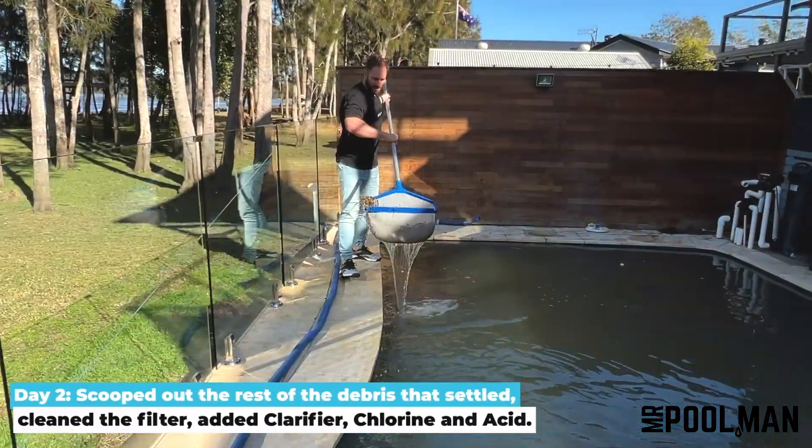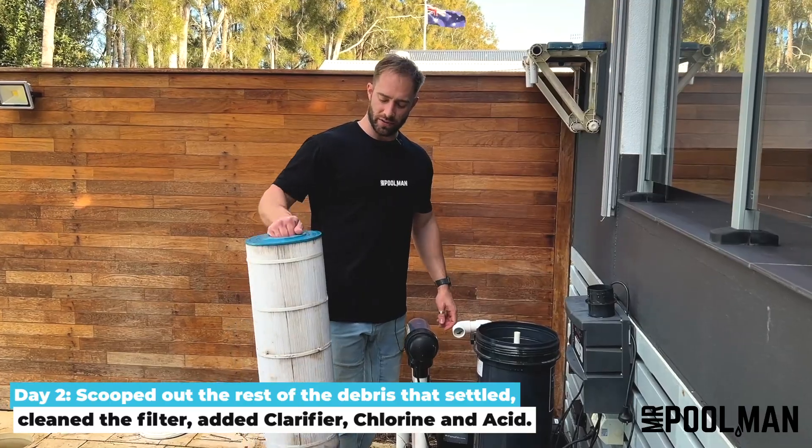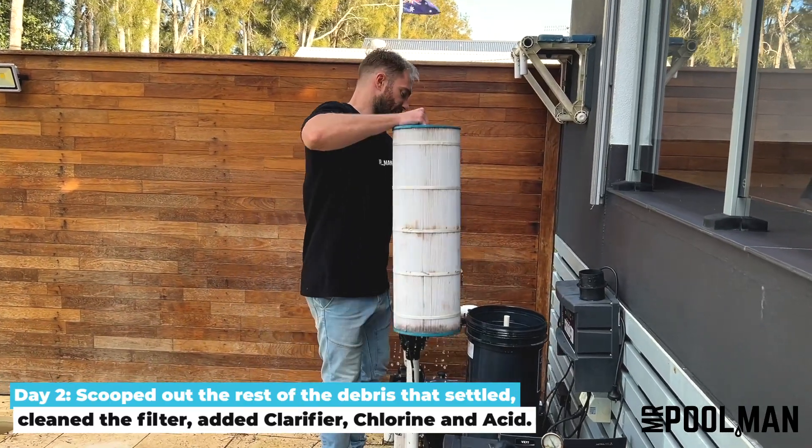Day two we came back, we scooped again and changed the filter. A key part of this cleanup has been changing that filter over regularly.